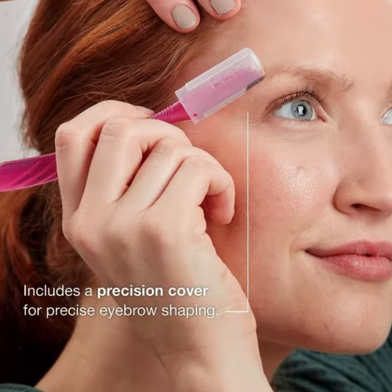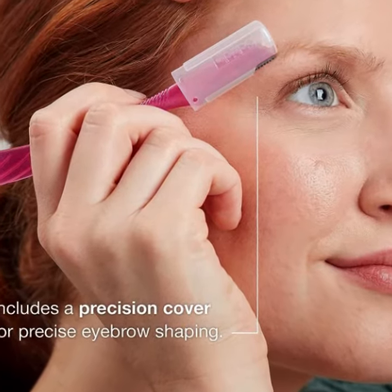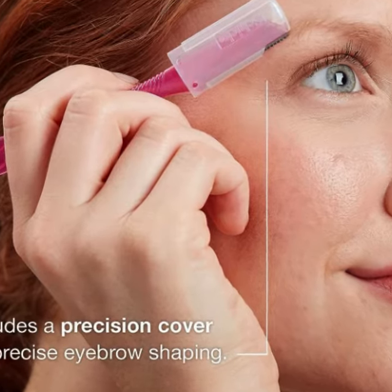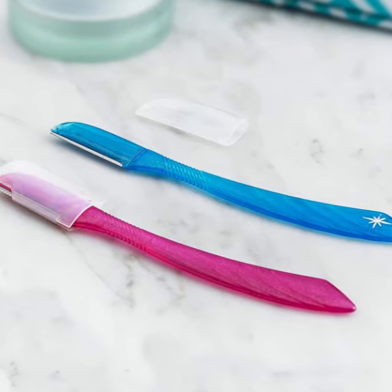The Chic Hydro Silk Touch-Up Women's Razor is a great multipurpose beauty tool that expertly shapes eyebrows and easily removes fine hairs. You can even gently exfoliate and smooth your skin. It is designed with fine microguards on the blade to help protect skin.